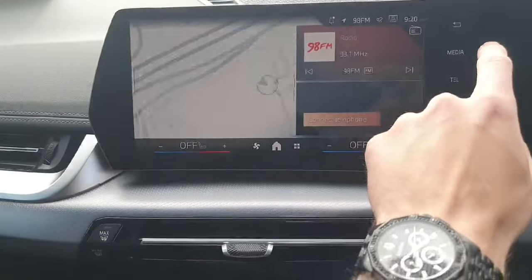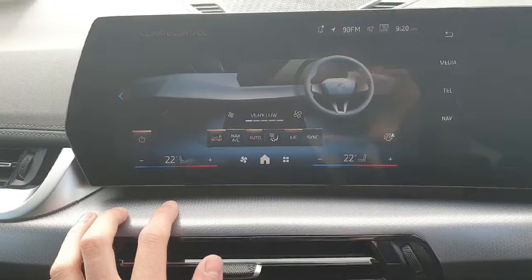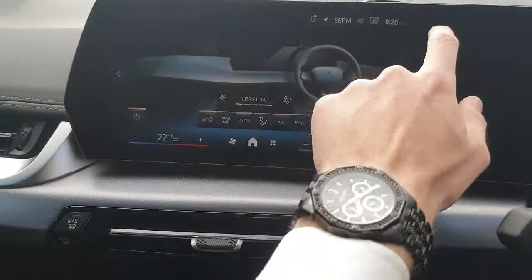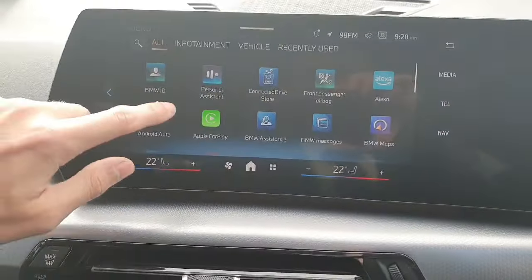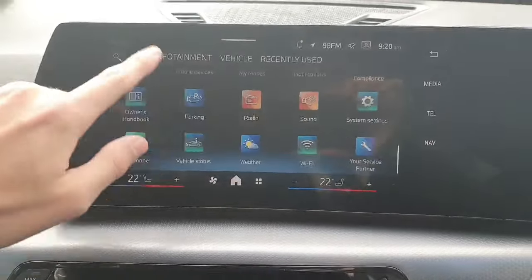Over here we have our climate control — just turn them on here — and these are your climate controls. We also have a lot of other apps; if we go into here, these are all your BMW apps. There are a lot of features on this car.